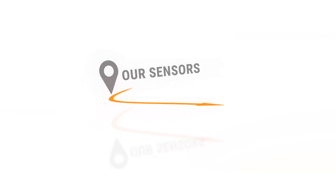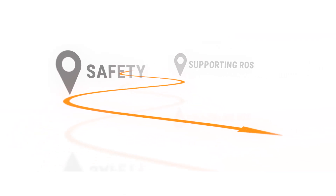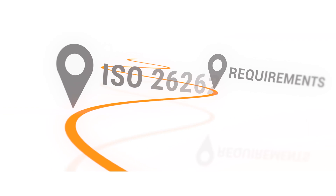Our sensors support the common robot operating system, fulfill safety requirements like ISO 26262, and are very cost-effective.